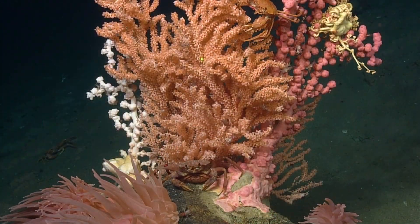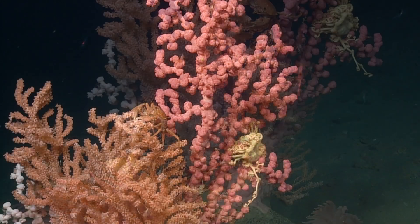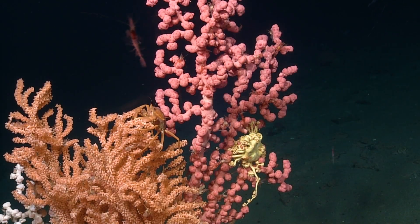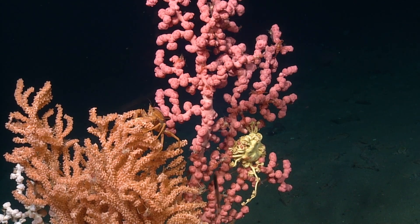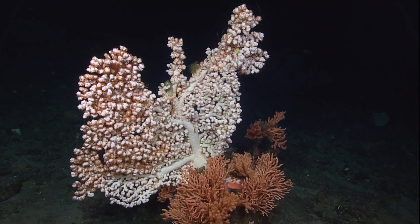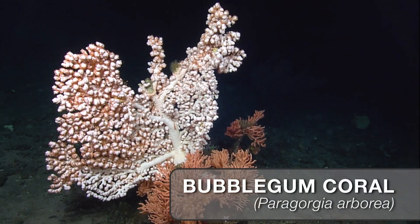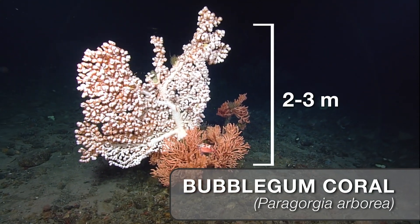Some corals off Atlantic Canada have been estimated to be hundreds of years old. Their age and immobility make them some of the most vulnerable species to human activities in the ocean. Massive coral colonies can form over time — for example, the vibrant bubblegum coral, reaching two to three meters in height.